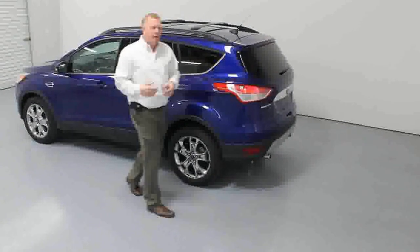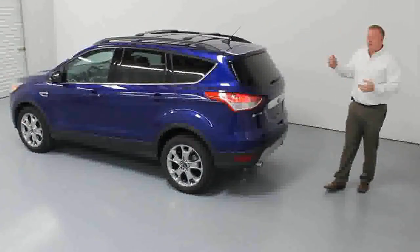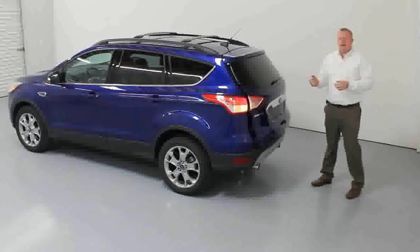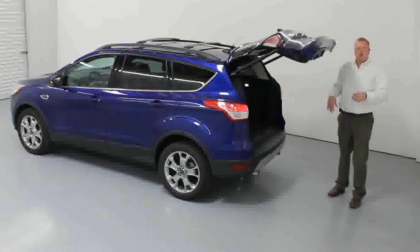If you put the key in your pocket and walk around to the back of the vehicle, you may have groceries in your hand — you can open the back hatch by swiping your foot underneath it, and the back hatch opens right away. No keys, no remotes.